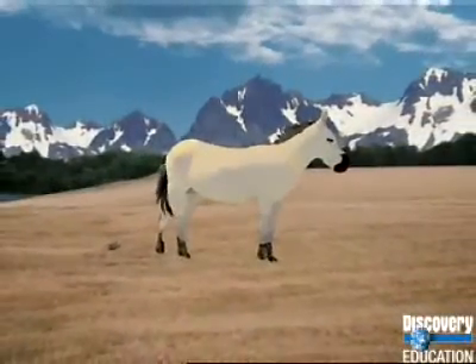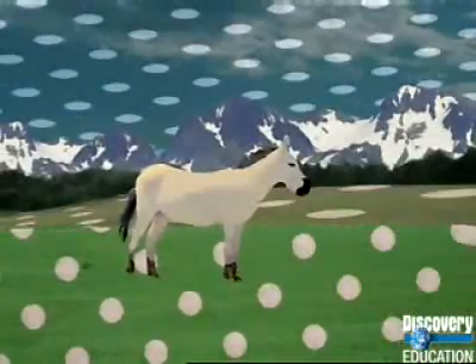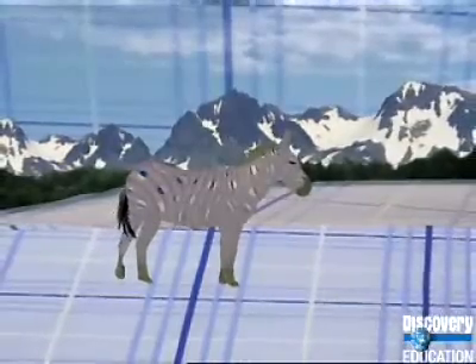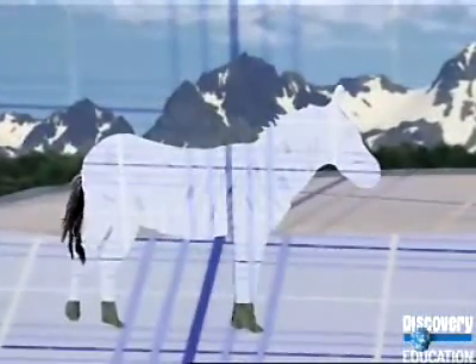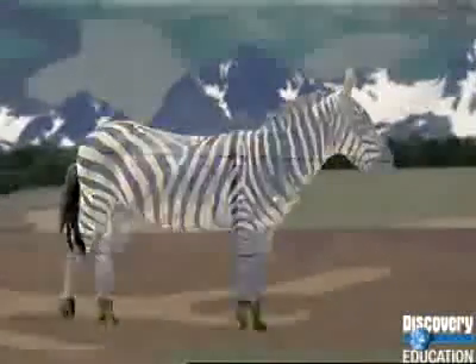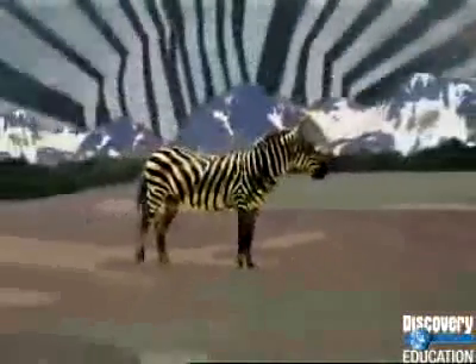According to the principles of natural selection, animals best adapted to survive in their environment are more likely to produce offspring, causing the beneficial adaptation to spread throughout the population. Each succeeding generation should be better adapted than the previous one. So after millions of years of evolution, we might expect animals to be perfectly suited to their environments.